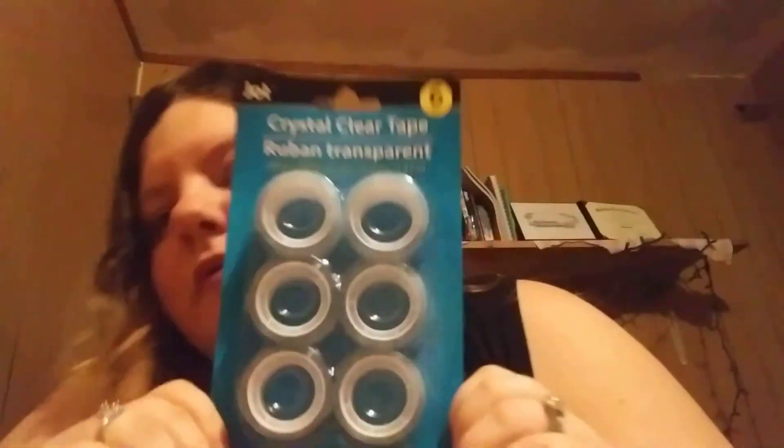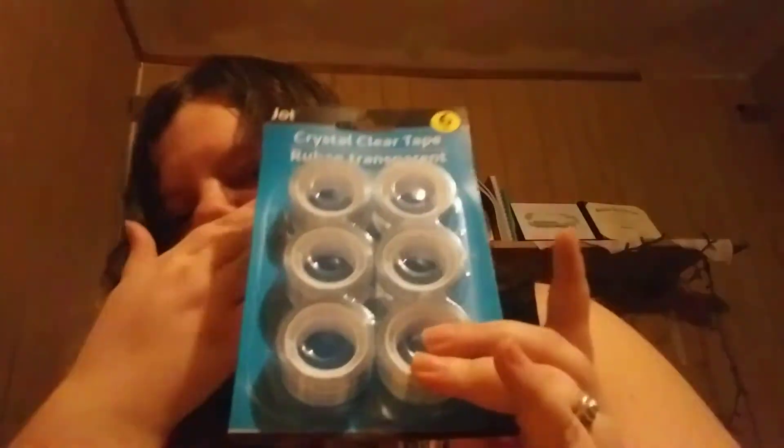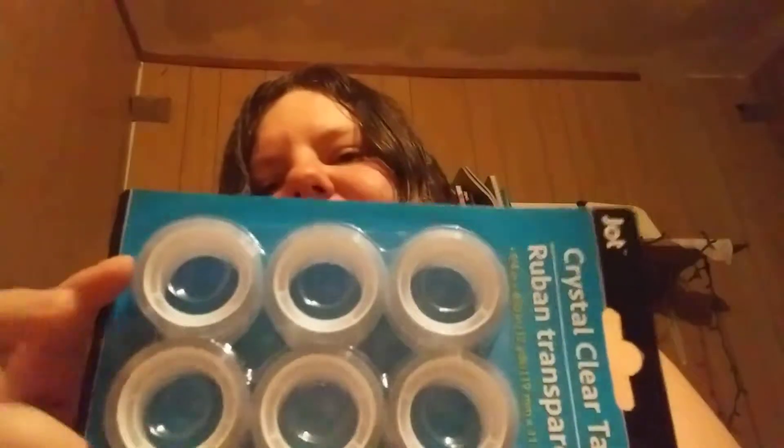The other day, a couple days before yesterday, we went to Dollar Tree and got some tape, because I use a lot of this type of tape on my journals. There are six of them, the refillables, so that should last a while.